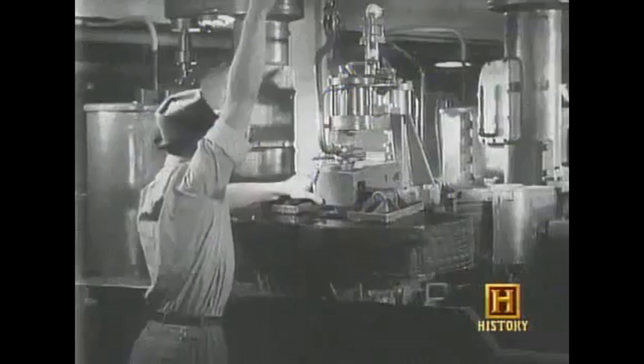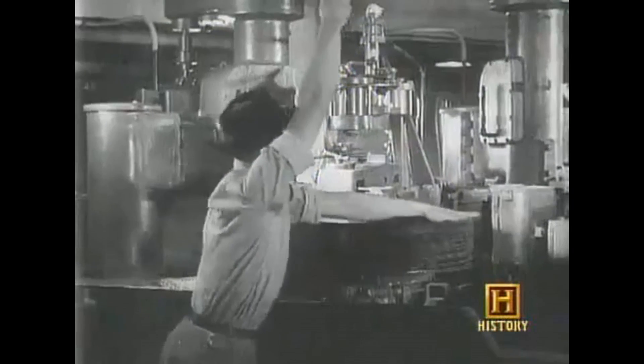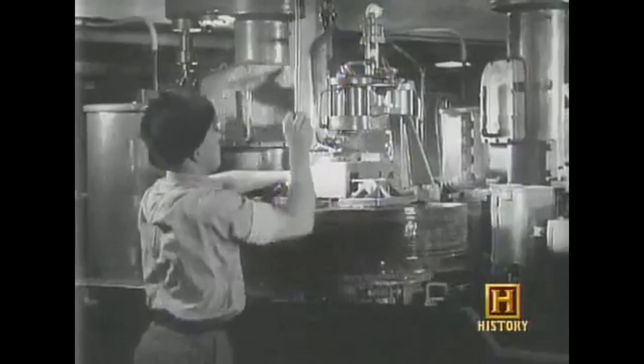By the 1960s and 70s, the process to industrialize bulletproof glass had been perfected. But unfortunately, it did very little to stop customers with really hard faces.